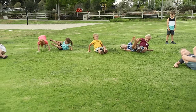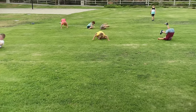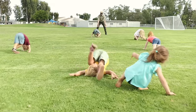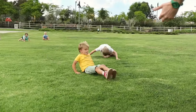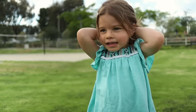Okay, Junior Rangers, are you ready for the Roly-Poly races? The game is simple — you have to get from the starting line to the finish line as fast as possible while only rolling. Are you ready? On your marks, get set, roll!